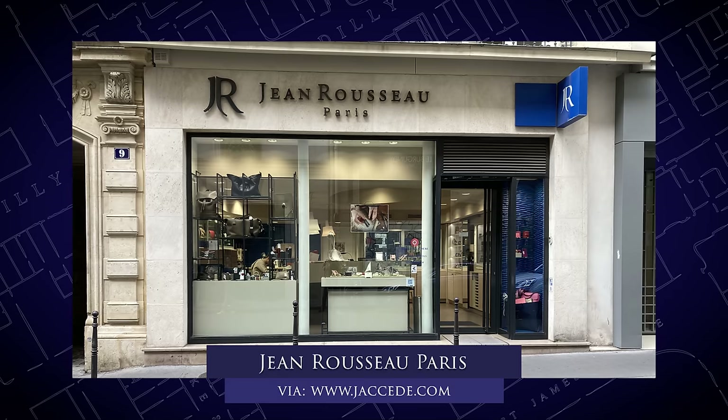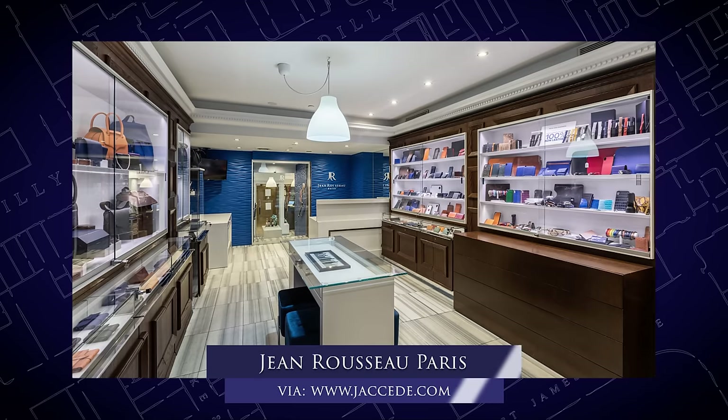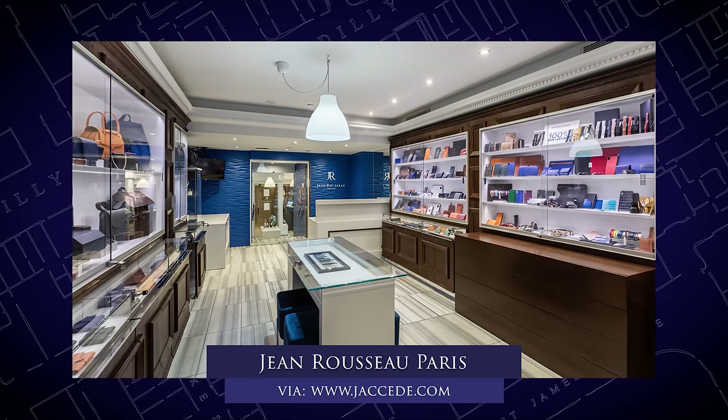Jean Rousseau is a Paris-based watch strap manufacturer that has been making watch straps for some of Switzerland's greatest brands since the 1960s. In the late 1990s, they started their own brand, Jean Rousseau, selling direct to the public, and what they really revolutionized was the quick-release mechanism.